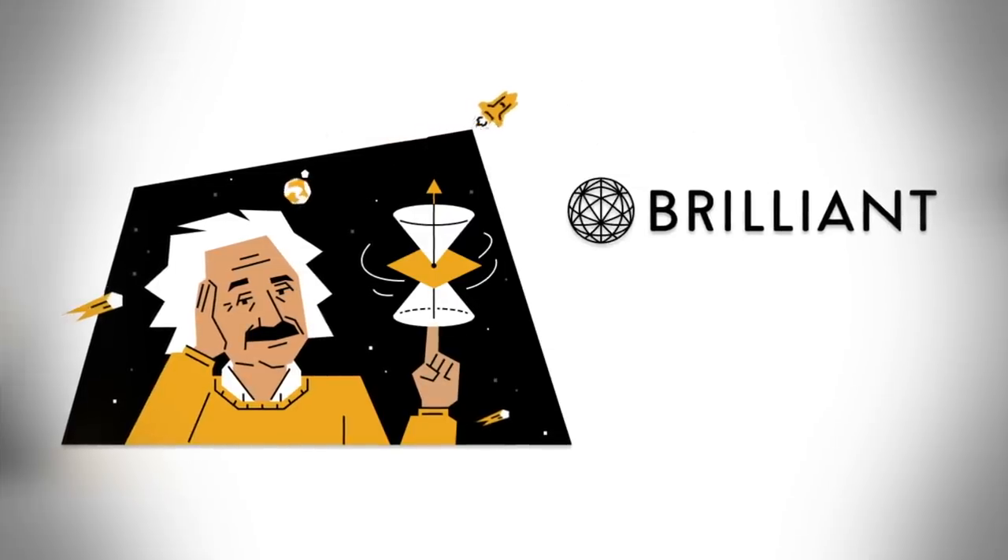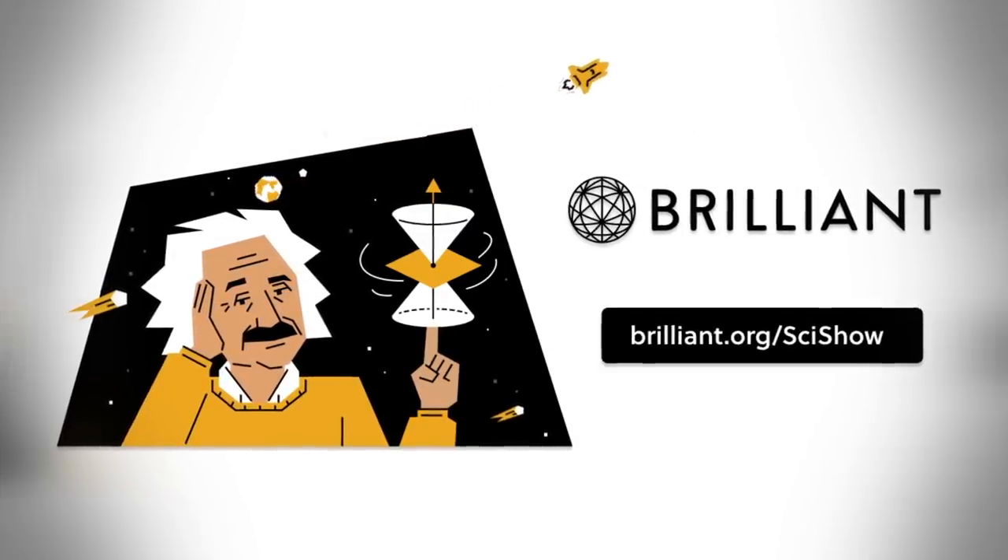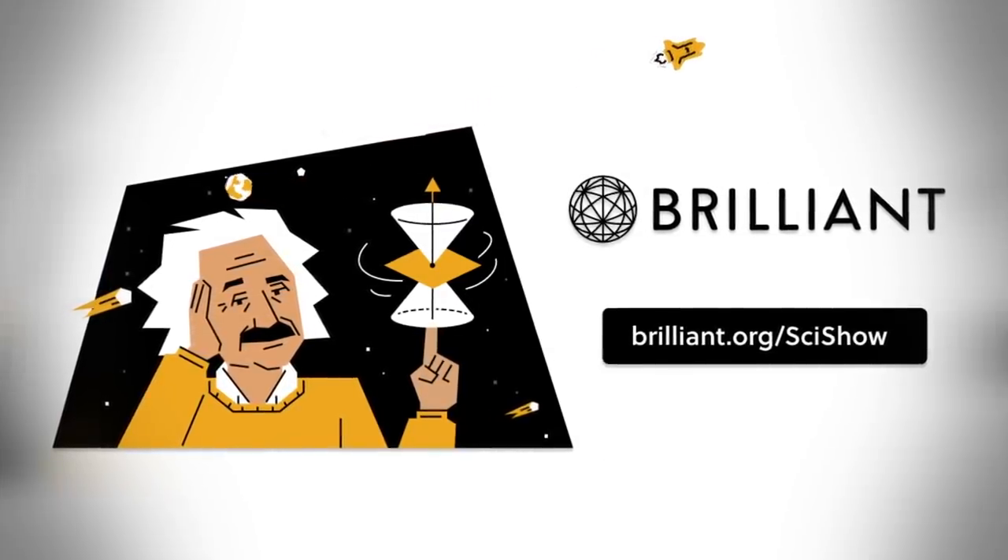Thanks to Brilliant for supporting this episode of SciShow. Go to Brilliant.org slash SciShow to check out all of their interactive courses.